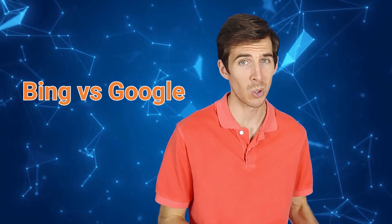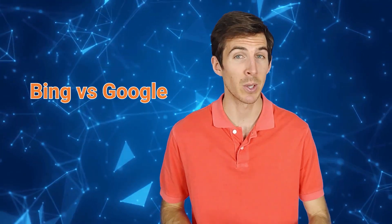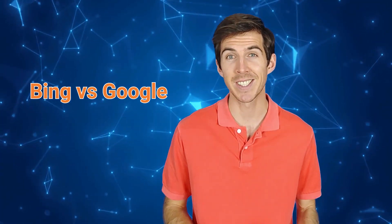Now, the first thing to know is that optimizing your site for Bing is not the same as optimizing it for Google, which still dominates the global search market. You need to understand the differences and similarities between the two search engines and apply the best practices that suit both.